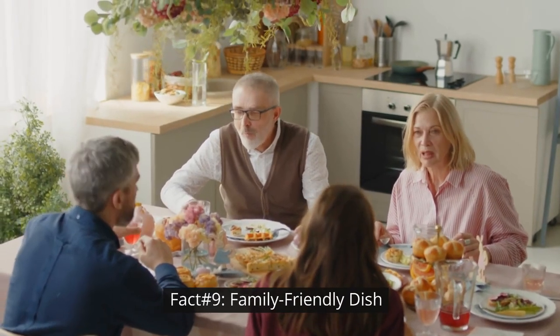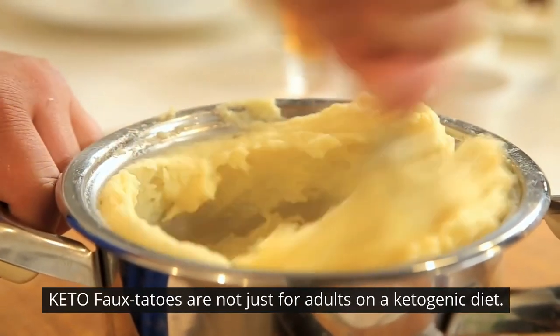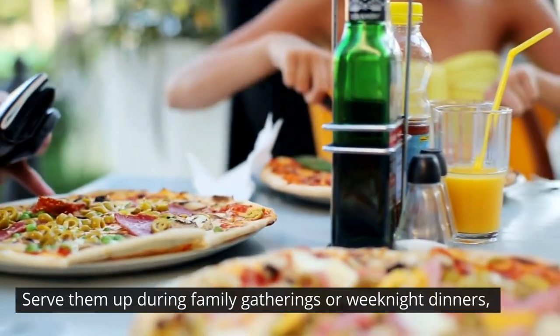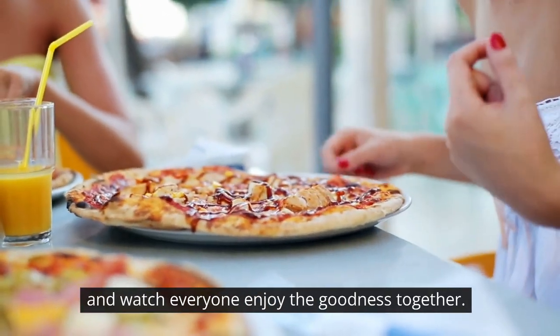Fact number nine: family-friendly dish. Keto-fotatoes are not just for adults on a ketogenic diet. They are a family-friendly dish that even the pickiest eaters will love. Serve them up during family gatherings or weeknight dinners, and watch everyone enjoy the goodness together.